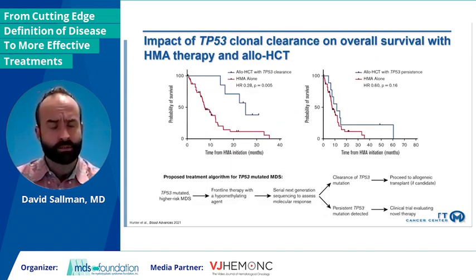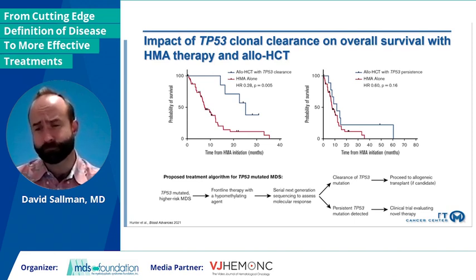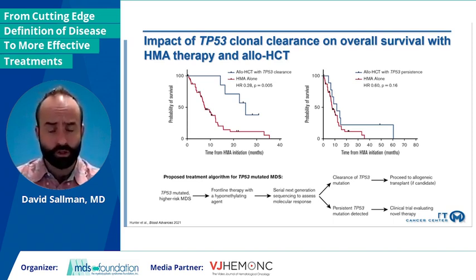What about transplant? This has been a hotly debated topic given how poor the outcomes are — should these patients even be considered? Of course, there's a lot of morbidity and mortality with transplant, but this is our only long-term curative option. We looked at whether or not clonal clearance prior to transplant matters. If you did not have clearance — looking at 5% or lower — there was essentially no difference compared to continuing HMA therapy alone. Whereas patients that achieved clearance did have significantly improved outcomes going to transplant versus HMA therapy alone, with a hazard ratio of 0.28 confirmed in multivariate analysis. Potentially, clearance of P53 may be an optimal decision point for which patients should go to transplant.